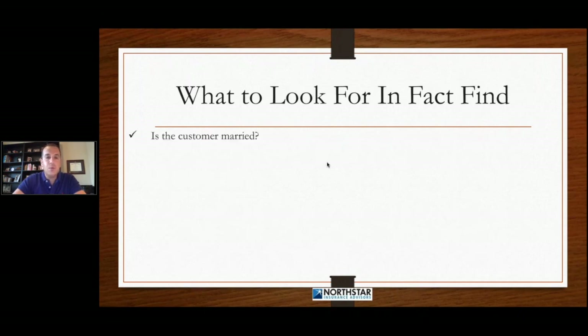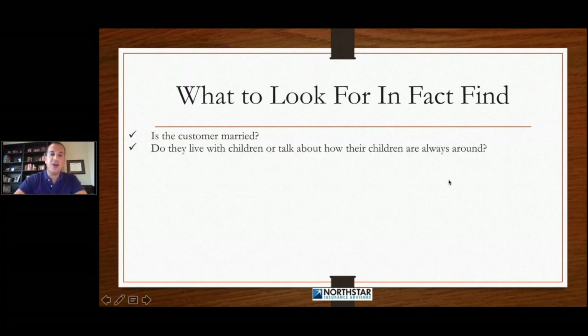So what to look for in the fact-find: we're asking all these questions, gathering information from the customer. We want to know if this customer is married. Why? Because potentially there could be a spousal objection. So we need to find that information out.